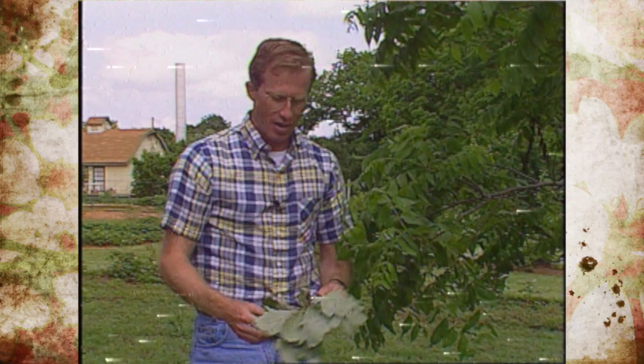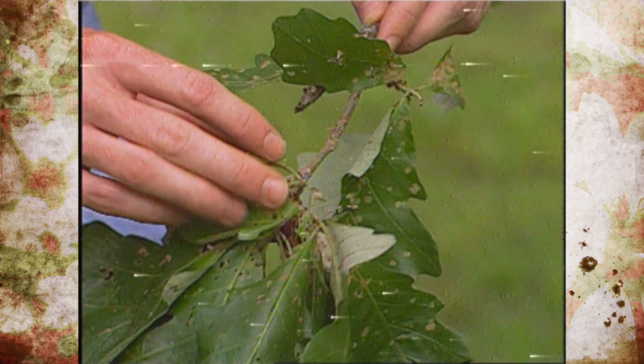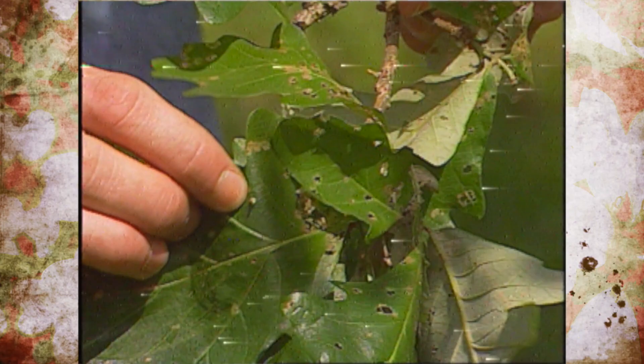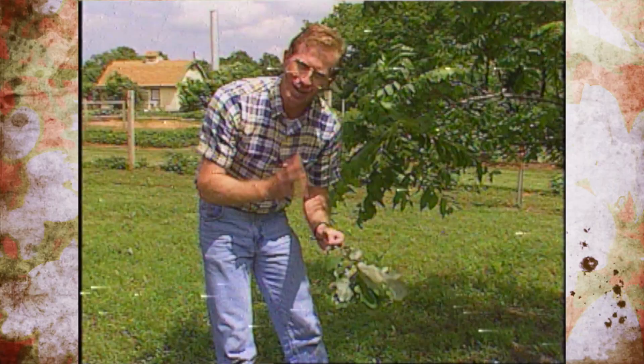A couple of other ones to show you that are a problem this time of year: the bagworm. These are already the early symptoms where the little baby bagworms are starting to skeletonize the leaves and build their cocoons. This is an old bagworm cocoon from last season — they've already emerged. Here they are feeding on an oak leaf, and you can see they're doing quite a number. They're very small, about the size of a pencil lead, and this is the time of season it's easiest to control them. If you wait until they get big, you almost have to use a ball peen hammer to control them.